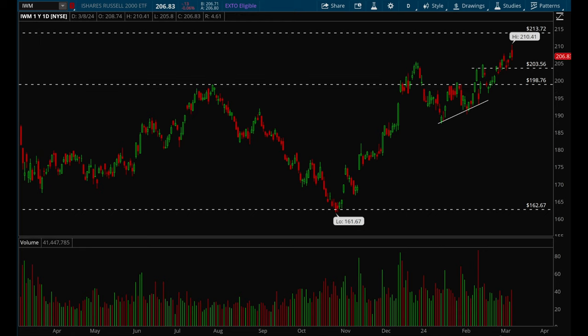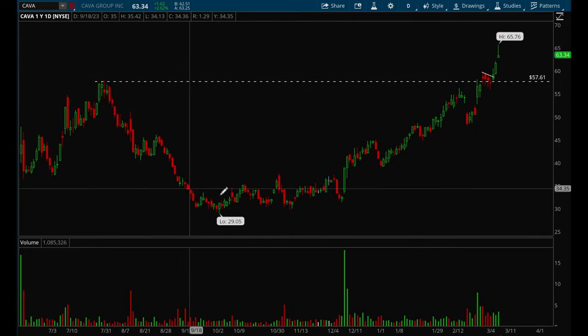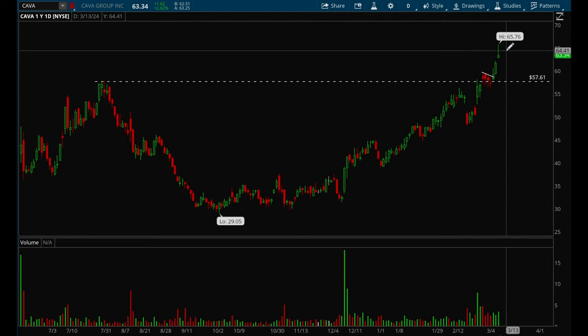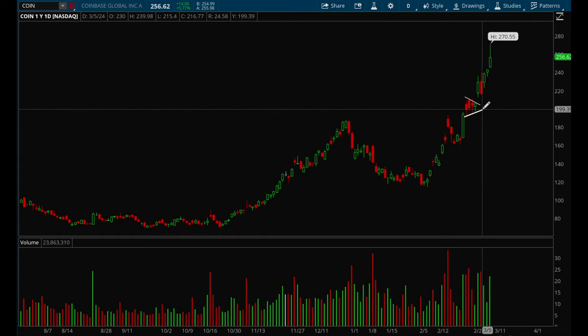Now let's take a look at individual names that look good for next week. Starting off with Kava — it's a relatively new IPO name that formed a really nice base, then a nice bull flag, and broke out last week. This was a really good setup and still looks really really good, so it's definitely a top watch for the coming weeks.